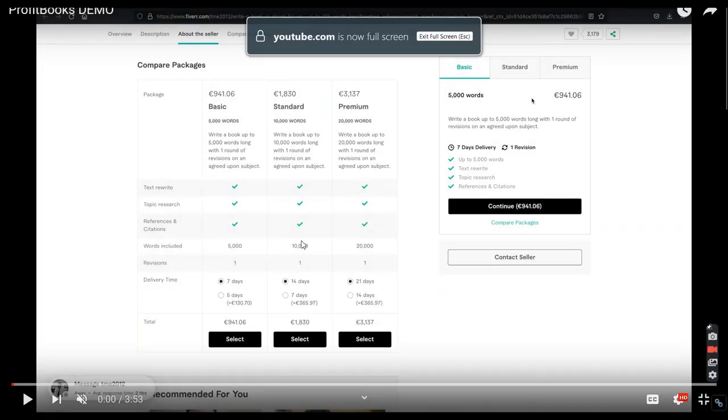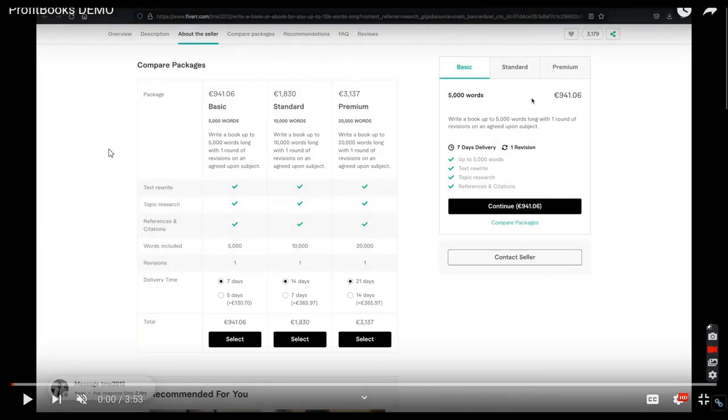I will leave the link for the demo video below my YouTube video — go find the link that says 'Watch ProfitBook Demo Here.' It's better to go and waste four minutes of your life than waste 40 bucks. In the demo they're showing you an example where you go on Fiverr.com and sell something — 5,000 words for 900 euros. They have gone nuts.